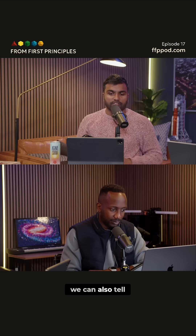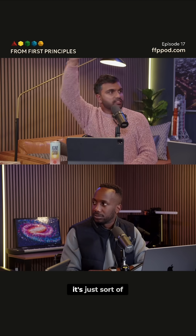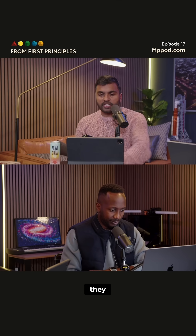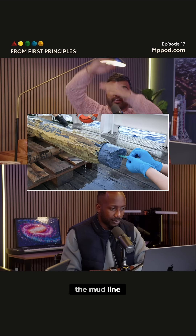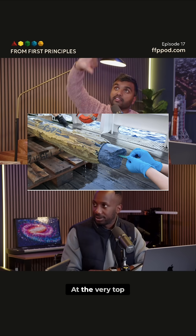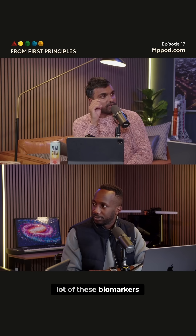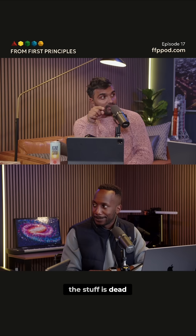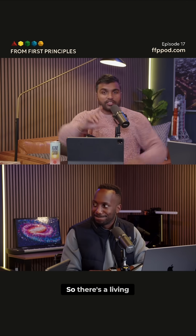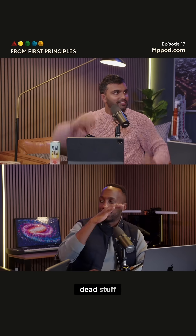By looking at this abundance, we can tell whether what we're looking at is alive now or has died. When they look at the mud line, they have this two to three meters of the ocean floor. At the very top, close to the ocean floor, they don't see a lot of these biomarkers — a lot of that stuff is dead. But underneath, they're seeing living organisms. There's a living tissue happening underneath, with a layer of dead stuff on top.